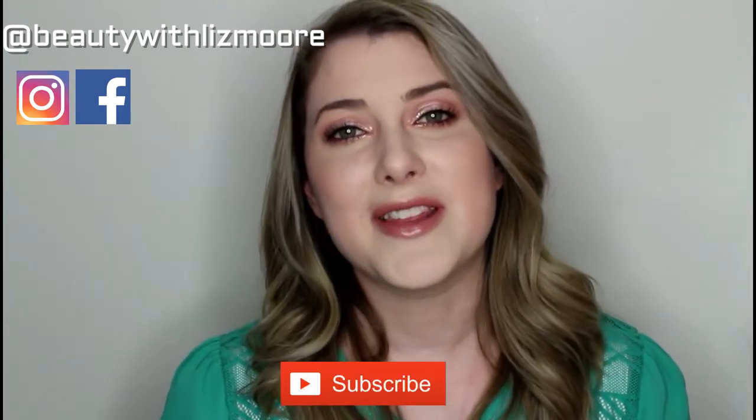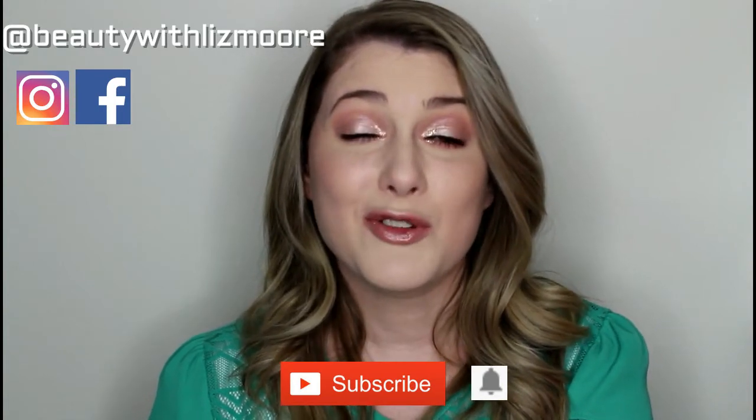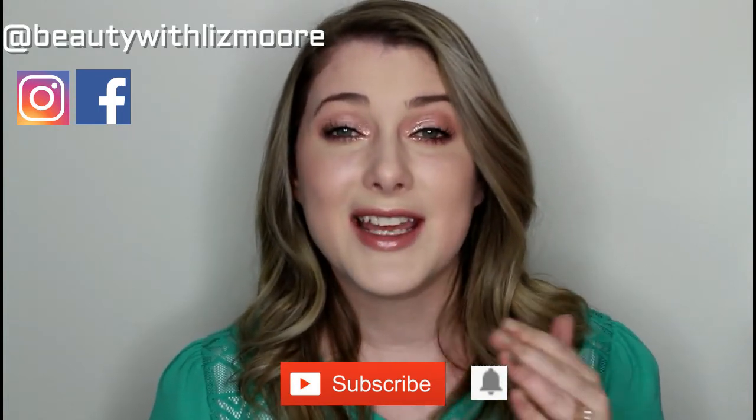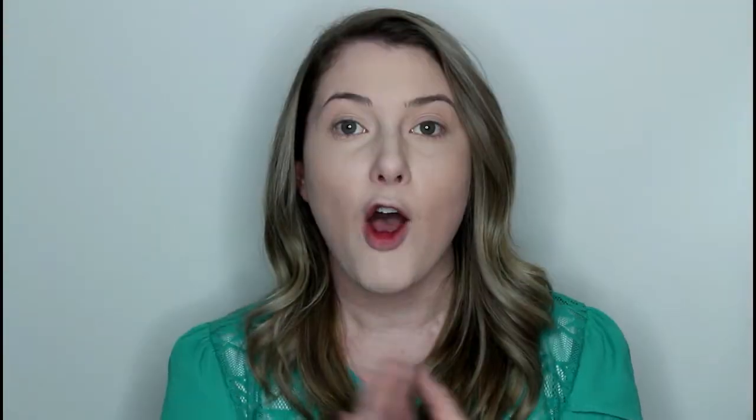If you guys aren't subscribed, go ahead and hit that subscribe button, and then also ring that little bell so that you're notified for all my future videos. Thank you guys so much for watching. And if you want to see how I get this look and what my favorite products for the month were, then just keep watching.